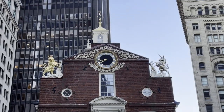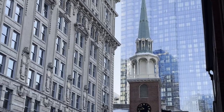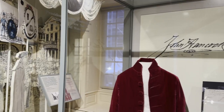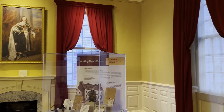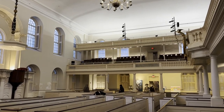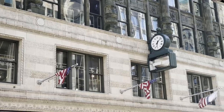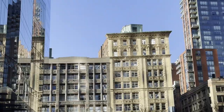We're in downtown Boston at the intersection of old and new. Behind me are Old City Hall and the Old South Meeting House. These buildings date back to the 1700s. You can tour both of them through Revolutionary Spaces, which also offers themed walking tours of the city. There are so many hidden gems to explore in downtown, but for now we're headed to Beacon Hill.